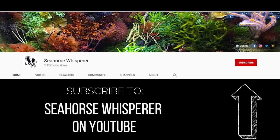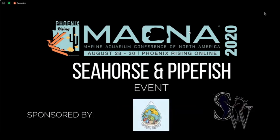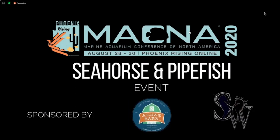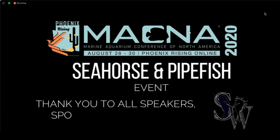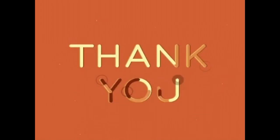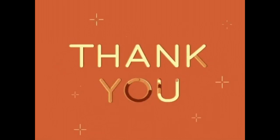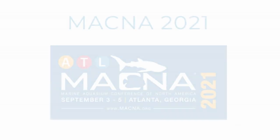Subscribe to the Seahorse Whisperer on YouTube to find out when the full podcast version is released. Thank you to Cute Companies LLC, Paula Carlson, U.S. Mysis, Reef Nutrition, Harkins Aquatics, and AlgaeBarn for sponsoring this event. And thank you to Felicia, Chad, and Tammy for their wonderful presentations, and to MACNA for holding this event. Most importantly, thank you to everyone who comes to the event every year to share, learn, and grow the community. We couldn't do it without you, and we can't wait to see you next year.